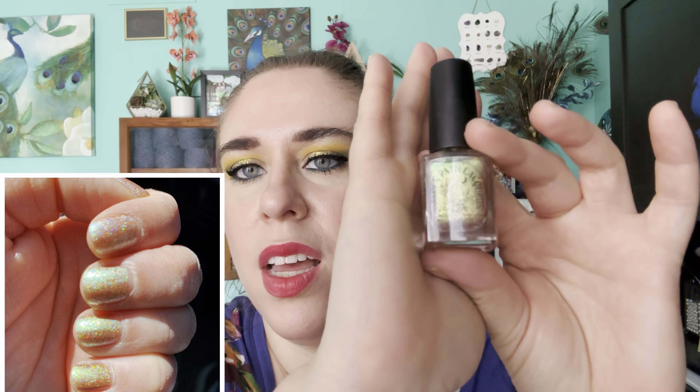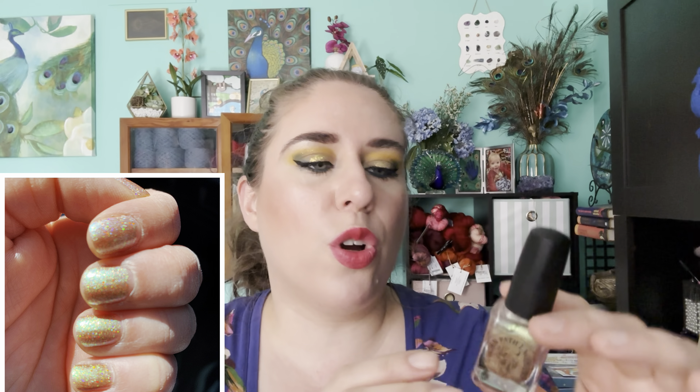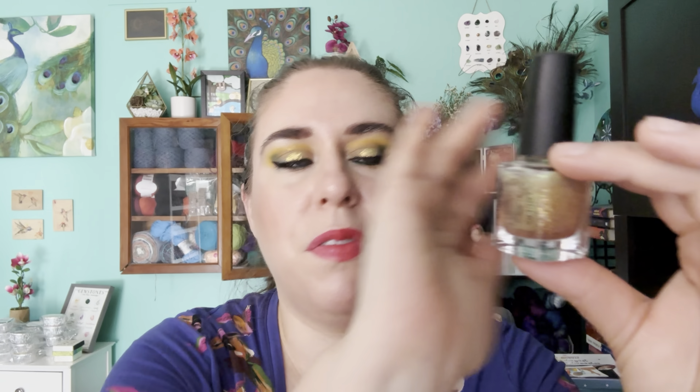The first Joey polish is from Garden Path Lacquers in the shade A Rat with a Whisk in a Dream, based on the movie Ratatouille. It's absolutely gorgeous — in the bottle it's a greeny gold that flips to a beautiful pink, with flakies and holographic goodness. I really, really loved it, so that's one polish gone for Joey.